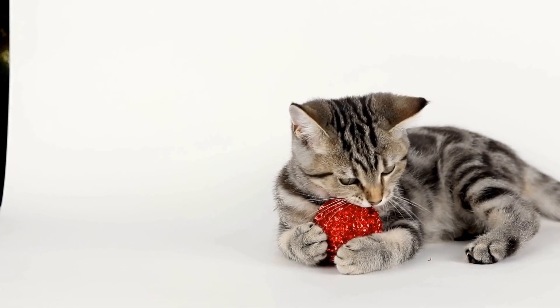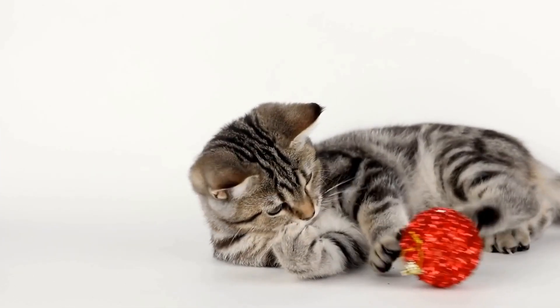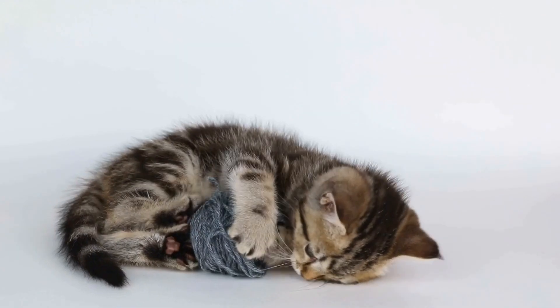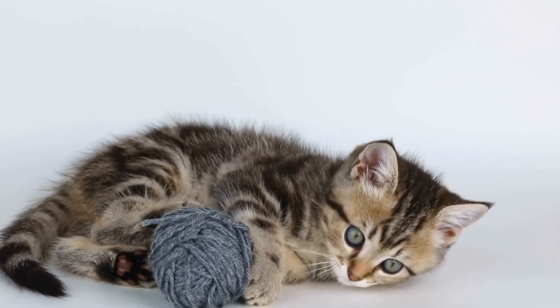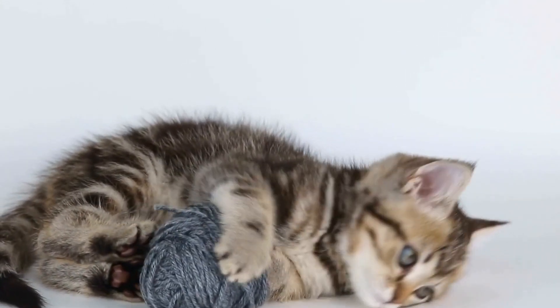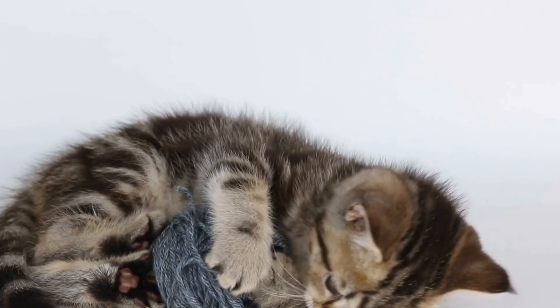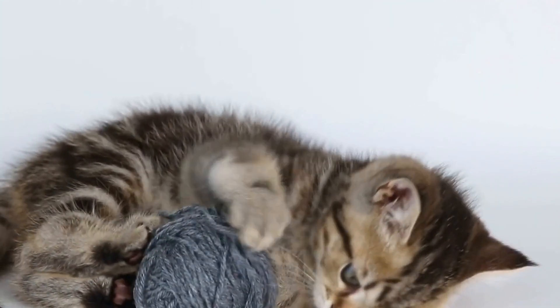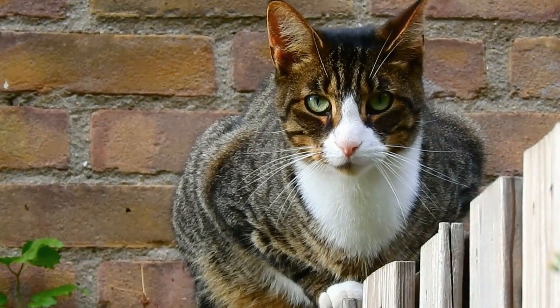In conclusion, introducing a new baby to your feline companion requires careful planning and consideration. By preparing in advance, creating safe spaces, familiarizing your cat with baby sounds and smells, supervising introductions, providing positive reinforcement, maintaining routine and attention, and practicing patience and empathy, you can ensure a smooth transition for your cat and newborn. Bringing a baby into the family is a magical experience, and with the proper introduction, it can be equally enchanting for your cat.